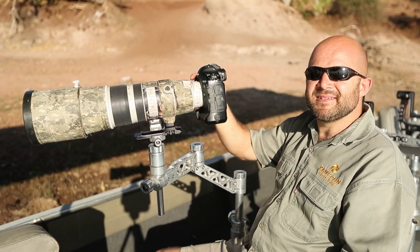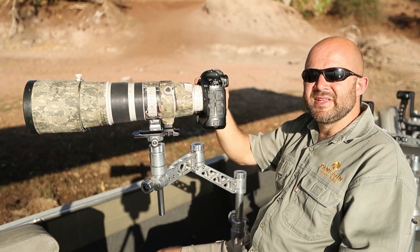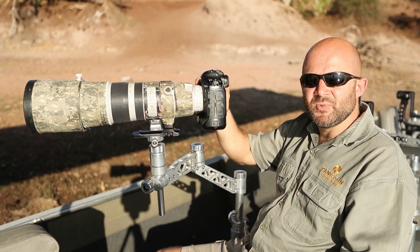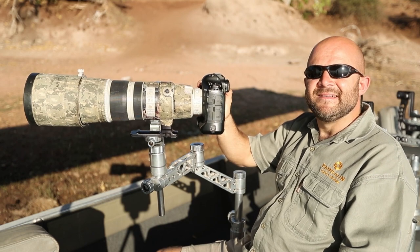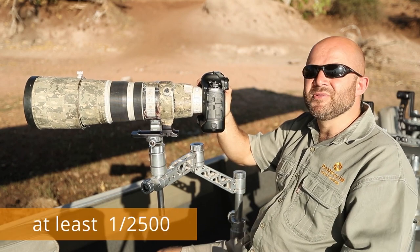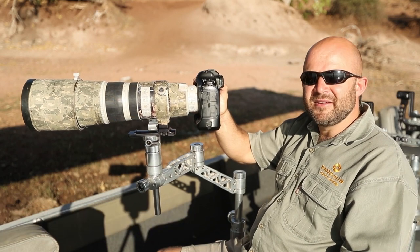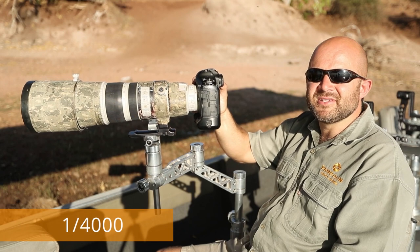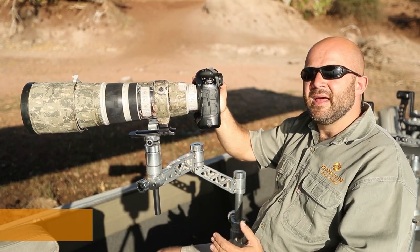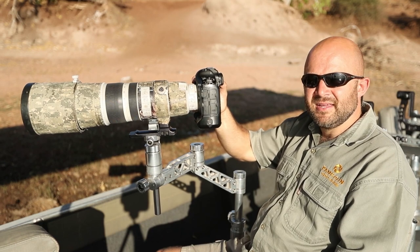Have a very fast shutter speed. I prefer the bright part of the day for this kind of picture because then I can really push my shutter speed as well as my f-stop. For shutter speed, I always try to be at least 1/2500th of a second for birds in flight. With these Pied Kingfishers I'm going to push to 1/4000th of a second — I really want to freeze as much action as I can, and even at 1/4000th you'll still pick up a little blurriness in the wings.